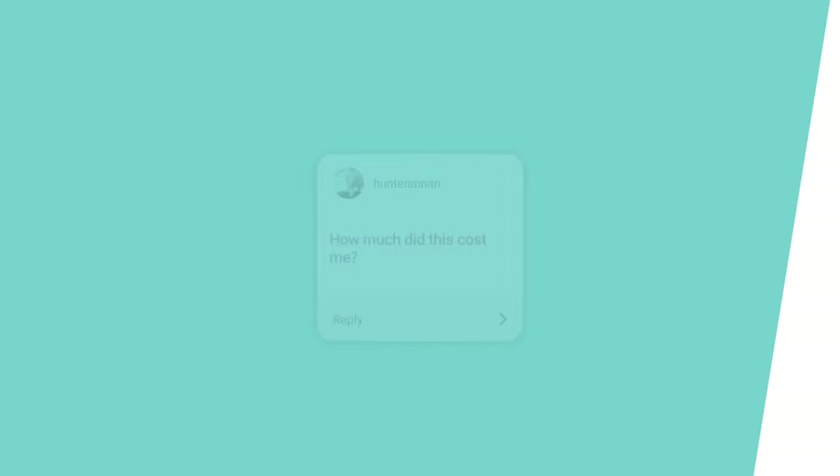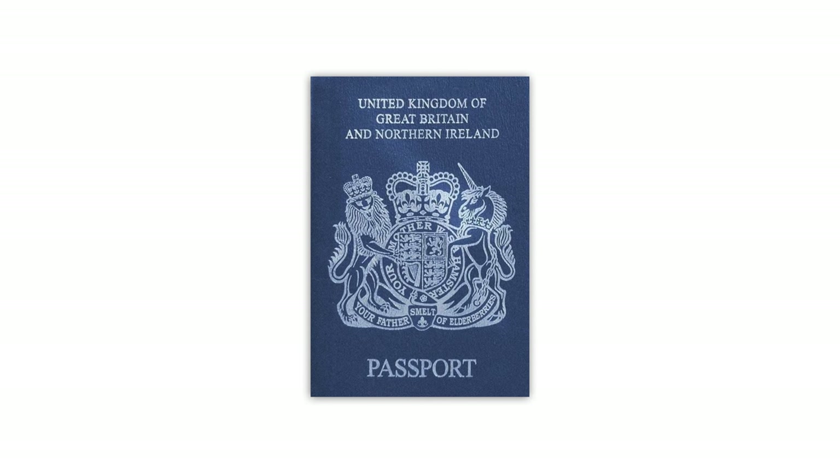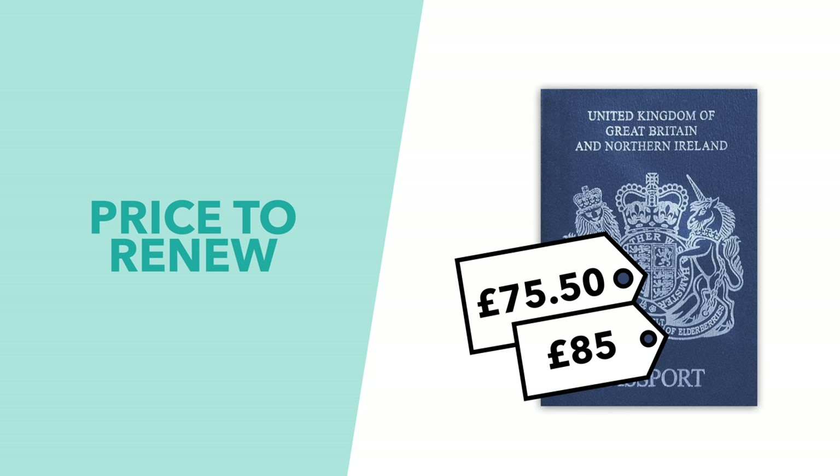How much will it cost? You won't need to pay until your current passport expires. The current price to renew is £75.50 if you do it online, and £85 if you fill out the paper forms.